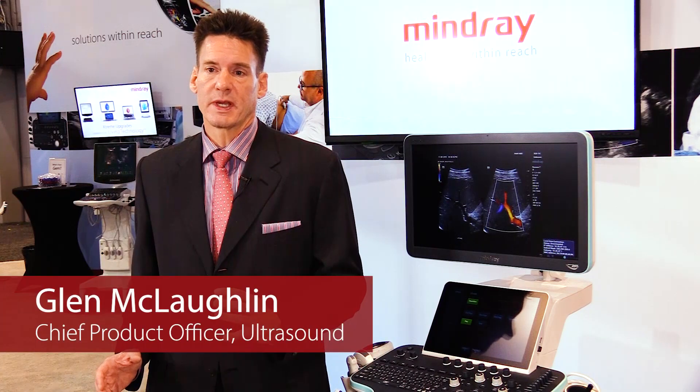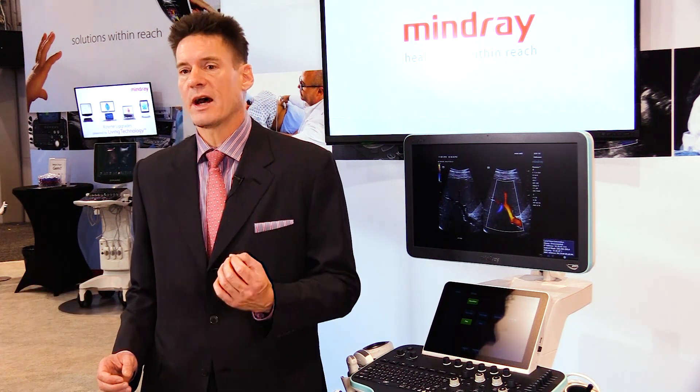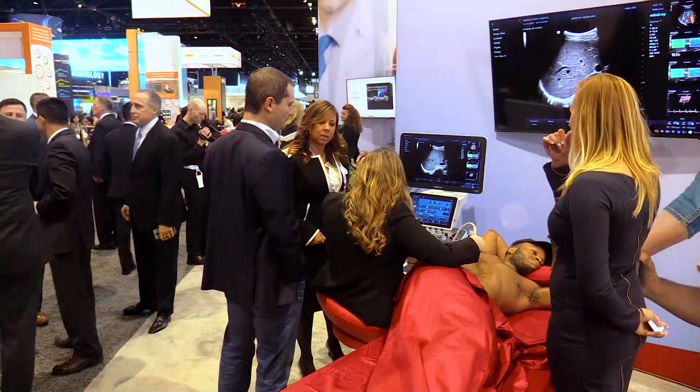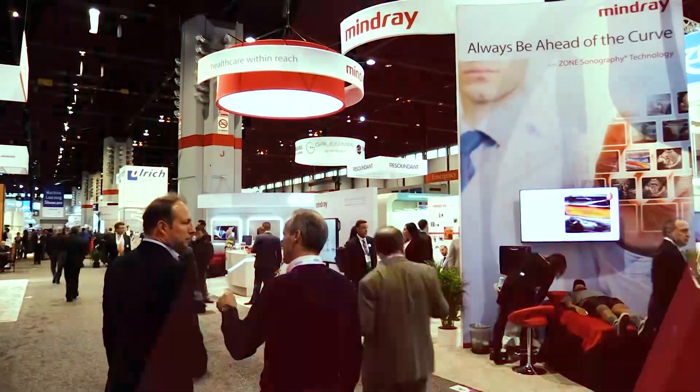Mindray's approach to bringing ultrasound platforms to the market is really focused on how do we bring the best technologies to the market and ensure that the physicians always have the cutting edge of the overall capabilities of the platform.